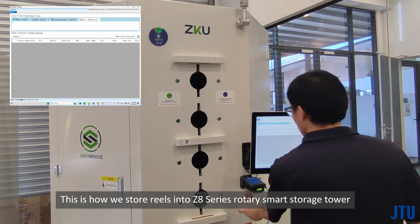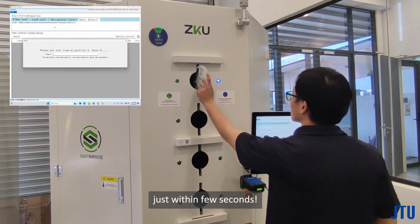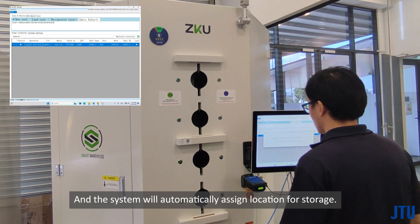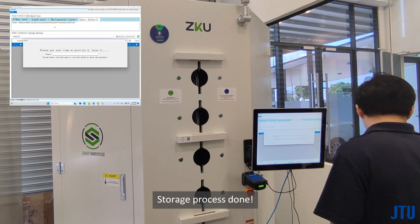This is how we store reels into the Z8 series rotary smart storage tower — just within a few seconds. Simply scan the barcode of the reels and the system will automatically assign a location for storage. Storage process done.